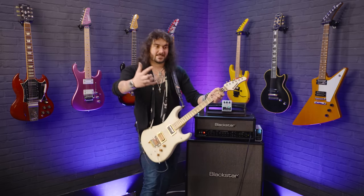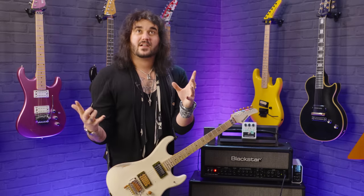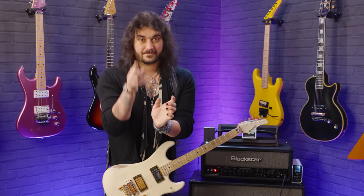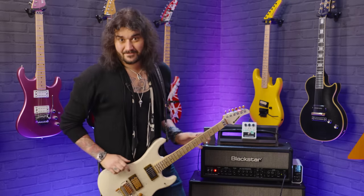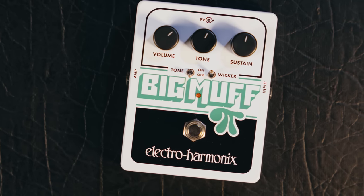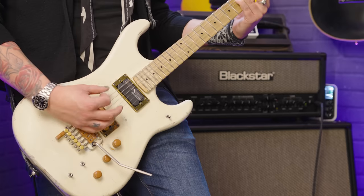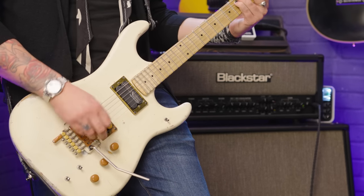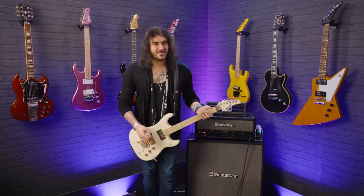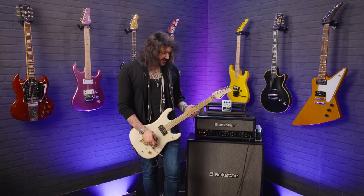Every studio in the world, big or small, and probably one of your favourite records, will at some point have an Electro-Harmonix Big Muff on it — that's quite a claim to fame. The Big Muff is obviously a fuzz, but it's also kind of a distortion slash sustainer. It does both of those very well and certainly adds a lot of sustain.